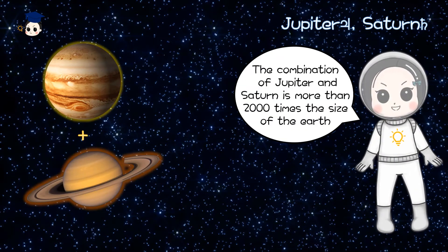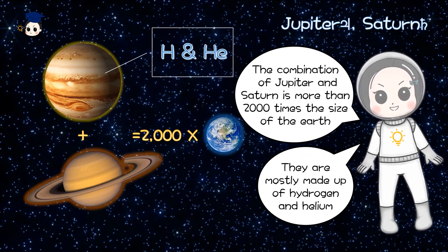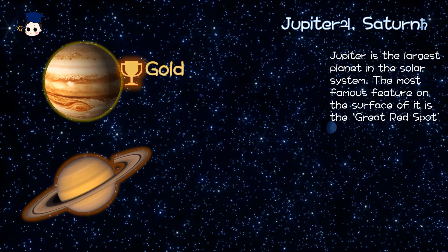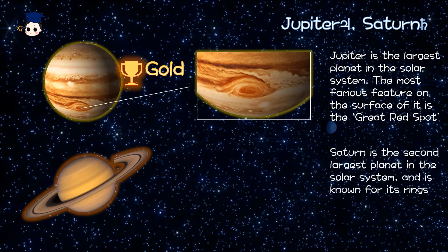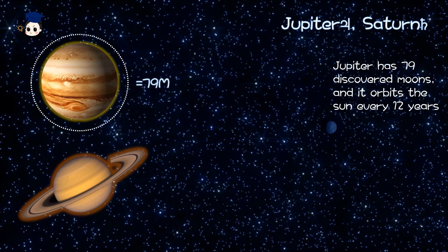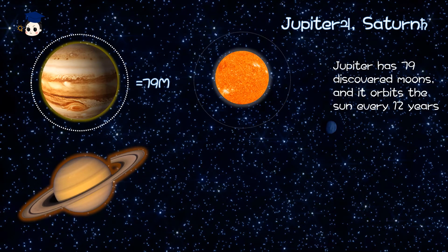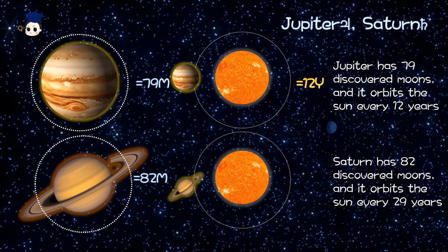The combination of Jupiter and Saturn is more than 2,000 times the size of the Earth. They are mostly made up of hydrogen and helium. Jupiter is the largest planet in the Solar System. The most famous feature of its surface is the Great Red Spot. Saturn is the second largest planet in the Solar System and is known for its rings. Jupiter has 79 discovered moons and orbits the Sun every 12 years. Saturn has 82 discovered moons and orbits the Sun every 29 years.